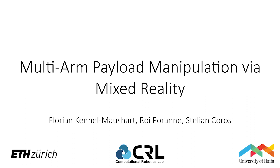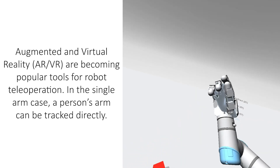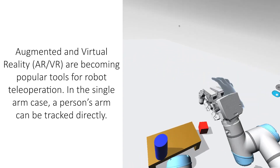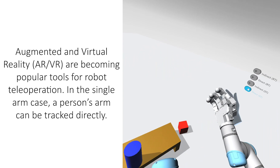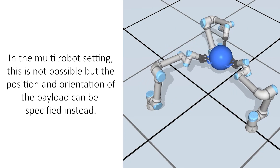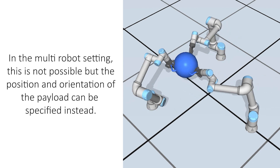We present multi-arm payload manipulation via mixed reality. Augmented and virtual reality are becoming popular tools for robot teleoperation. In the single arm case, a person's arm can be tracked directly. In the multi-robot setting, this is not possible, but the position and orientation of the payload can be specified instead.